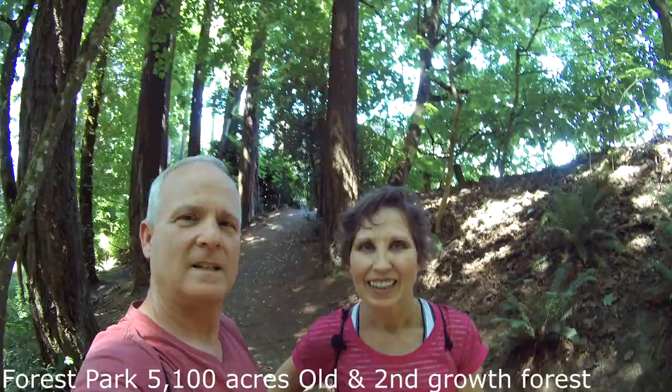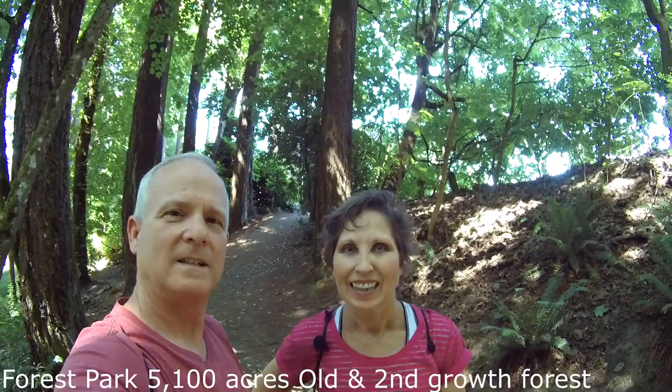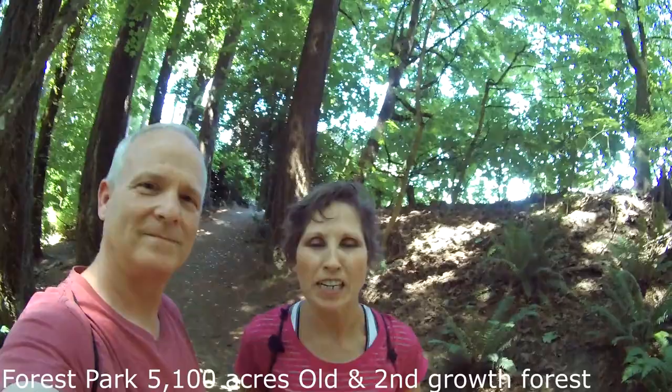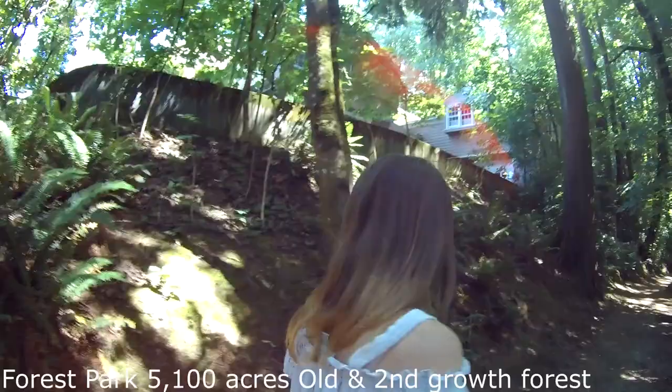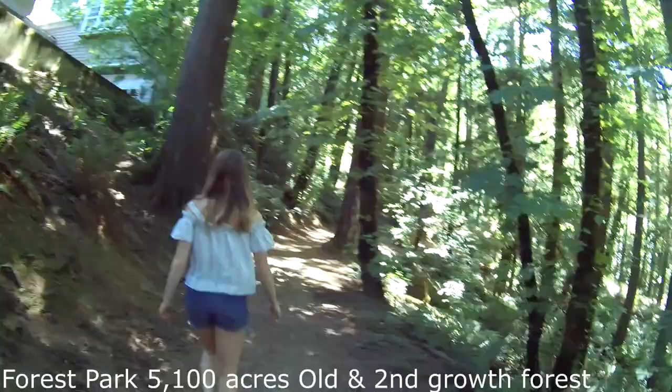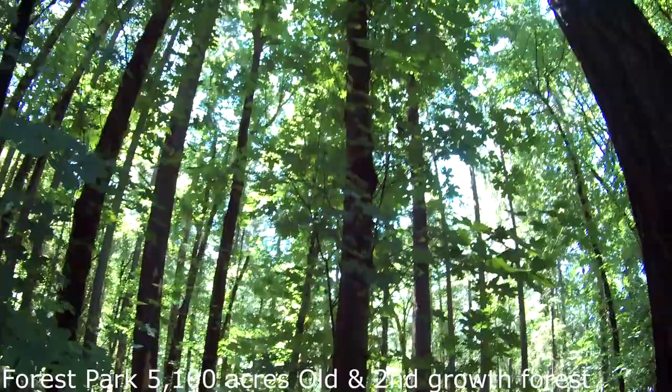We're about to get started at the trailhead, which is just covered with beautiful ferns, Douglas fir trees, and all kinds of amazing foliage. We have our incredible daughter Danielle here with us today who's going to be hiking with us.